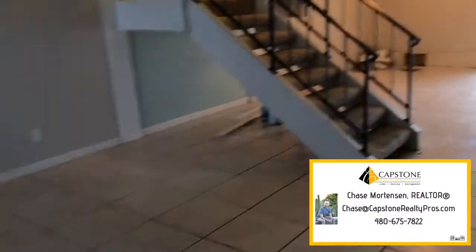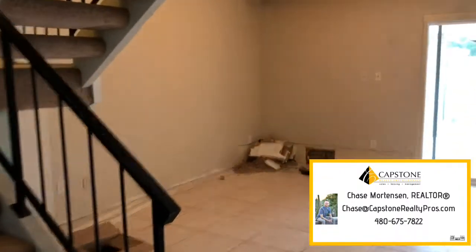I'll give you a quick sneak peek. We're going to have new flooring, fresh paint. As you can see, we're still doing some work.